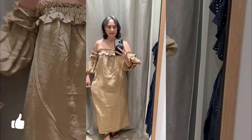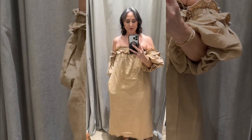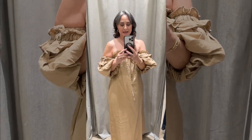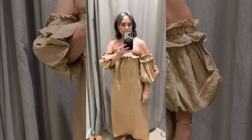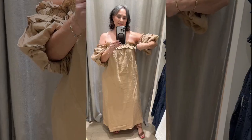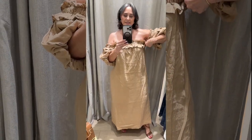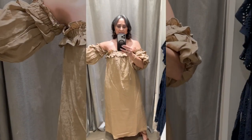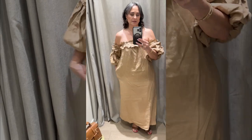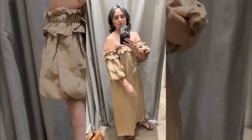This is dress number one from Seed. It has pockets and I love the way the sleeves drop straight off the shoulders — very pretty. The sleeves are attached to the dress here. It was the best contender so far but it's just not screaming 'buy me.'